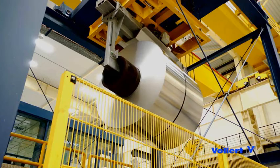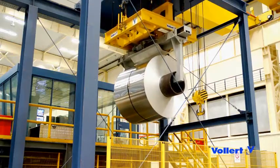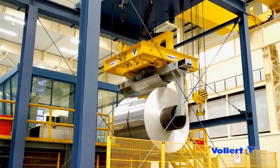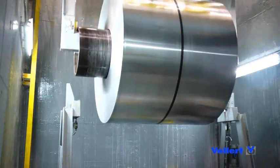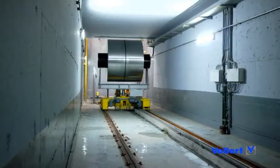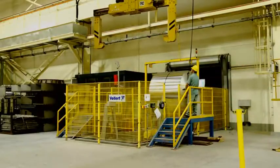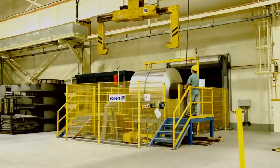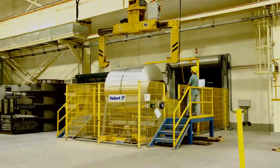In the finishing area, the aluminium coils are retrieved from the High Bay rack by a coil transport car. After this, the sensitive material is taken over manually.